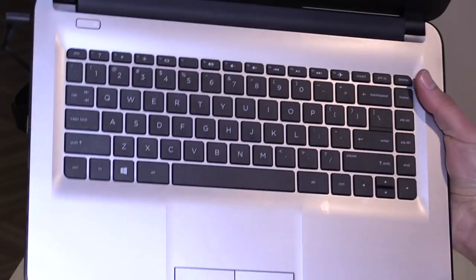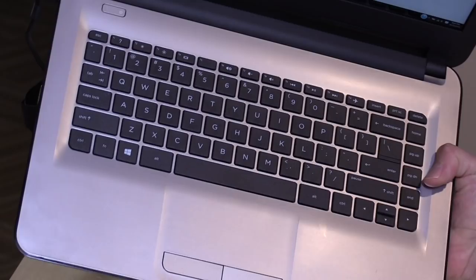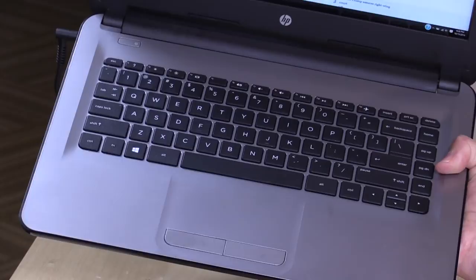The keyboard isn't too bad either. You've got nice full-size keys, maybe slightly smaller than what I saw on the Stream, but still very typeable. They are a little springier than I remembered the Stream keyboard being, but not a bad keyboard experience overall. The trackpad is kind of cool because it's just melded right into the casing. There's no click pad though, so you have to hit the buttons to register a click, but you could use tap-to-click if you wish.